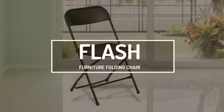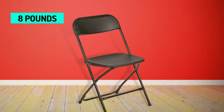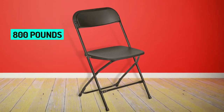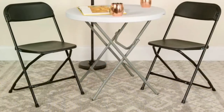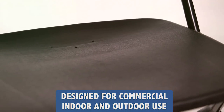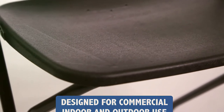Here, we have the Flash Furniture Folding Chair. Weighing at 8 pounds, this chair can support about 800 pounds, meaning it can carry about 100 times its weight. It's affordable and extremely powerful. This chair can be used indoors and outdoors, thanks to the non-marking floor caps and durable materials.